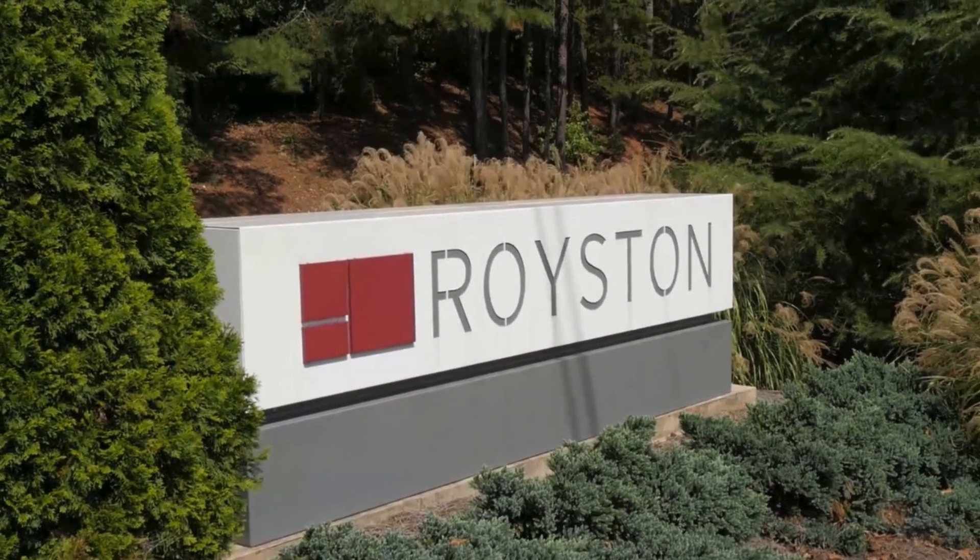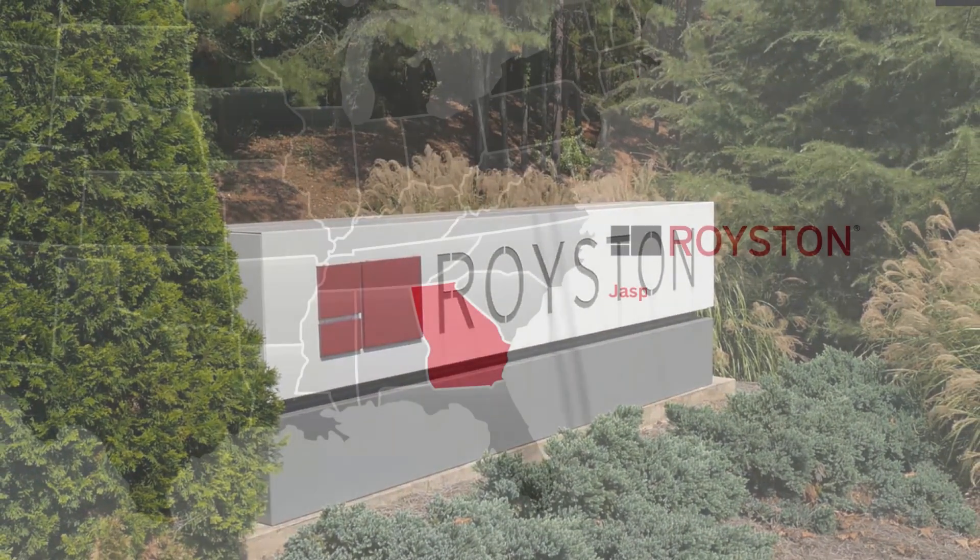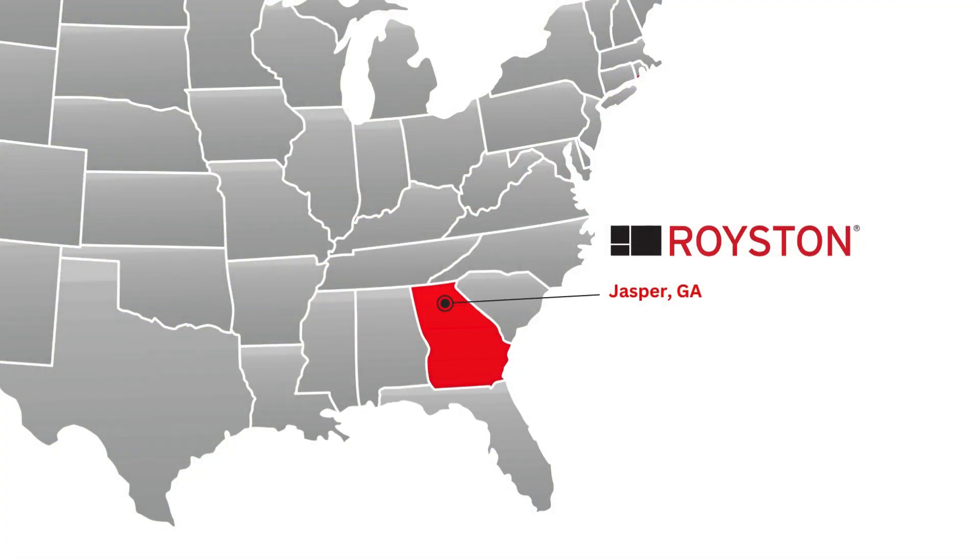With a history stretching back sixty years, Royston facilities in Georgia have become a beacon of innovation, producing high-quality fixtures that redefine convenience and retail environments.